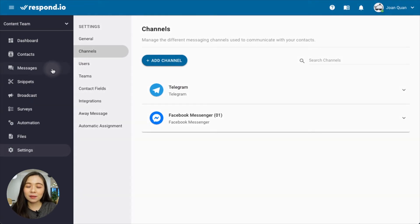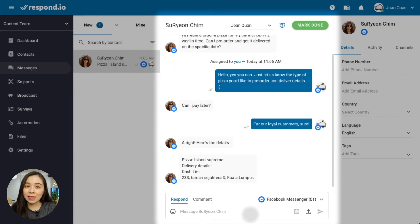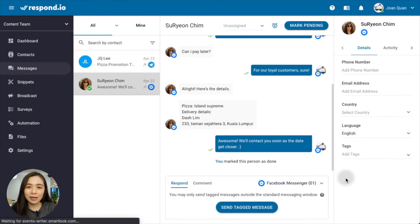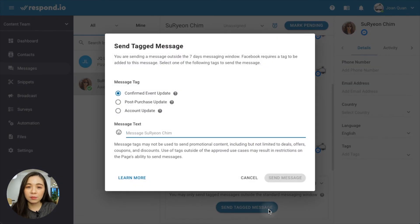When a message comes in, go to the Message module to chat with your customers. Here, you'll get the 7-day privilege to respond to your contact. After 7 days, a button will appear to remind you to use a message tag before sending a chat.